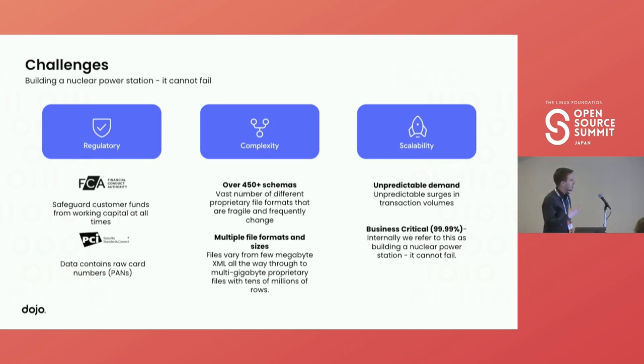On the data engineering side, the difference between an approximate value in a float column and the exact value in a numeric column really starts to matter when you're rounding up half pennies — which could be thousands and thousands of pounds. The next thing is PCI DSS. Because we take raw card numbers off the credit card, we have to ensure the whole time that we're complying with those standards — ensuring they're always encrypted. Sandeep will go further into exactly what that means.